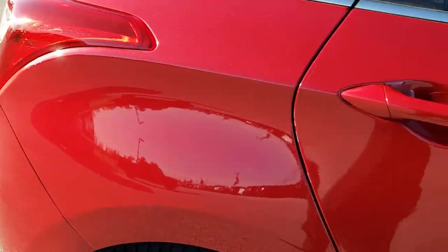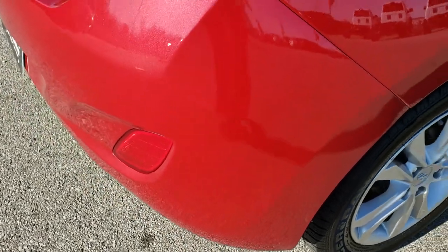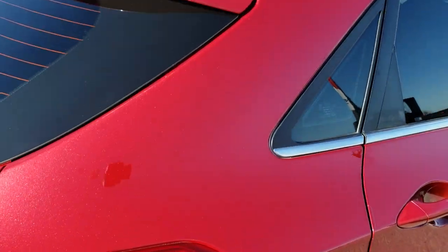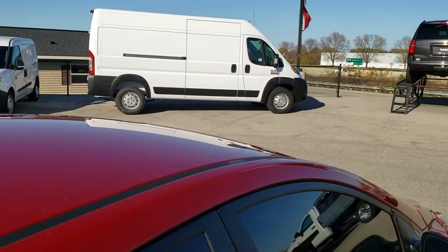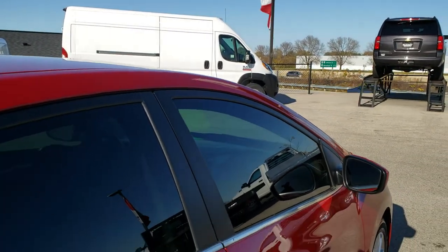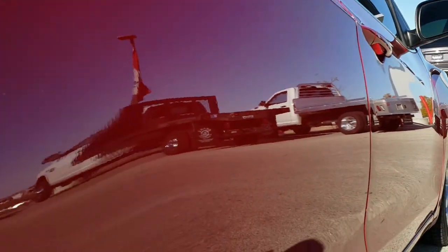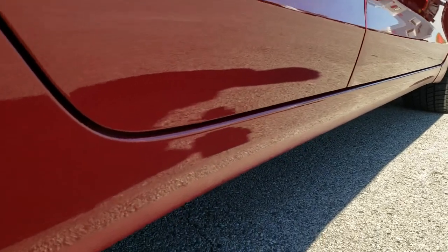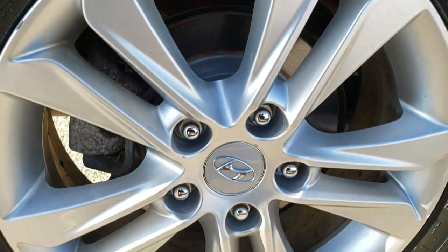We take these HD videos because these are used vehicles and we want you to get the most accurate representation of the vehicle as possible, so when you get here there are no surprises and you can make a smart buying decision from the comfort of your own home. In fact, we offer a Summit Auto Fast Pass option in the upper right hand part of your screen where you can apply for financing, get a payment quote, and even check out the value of your trade all right on our website.